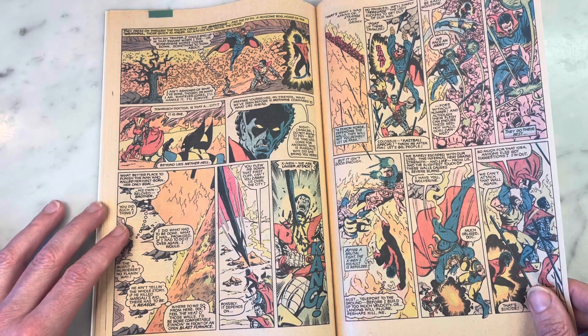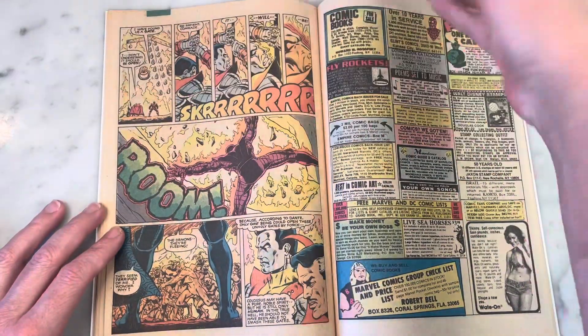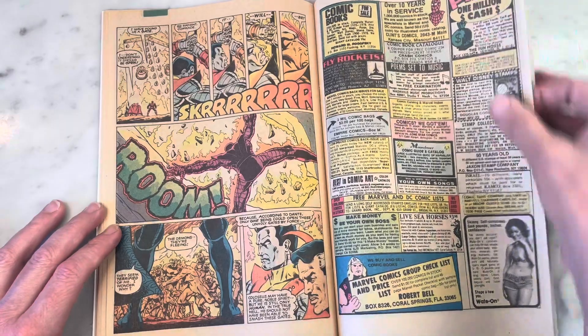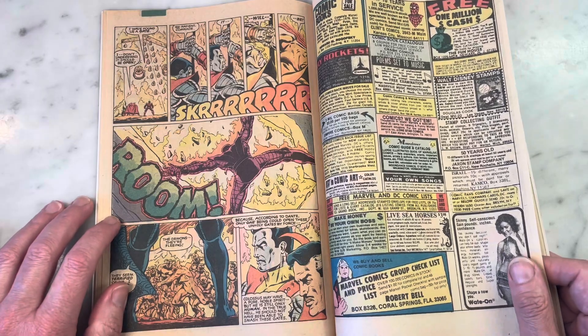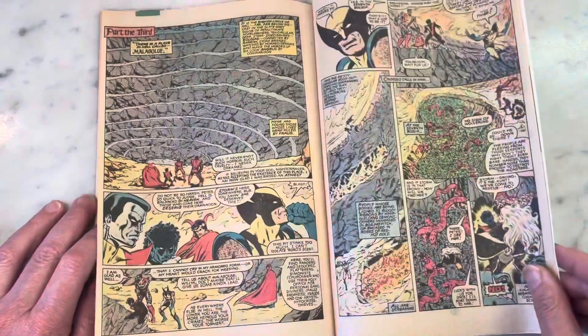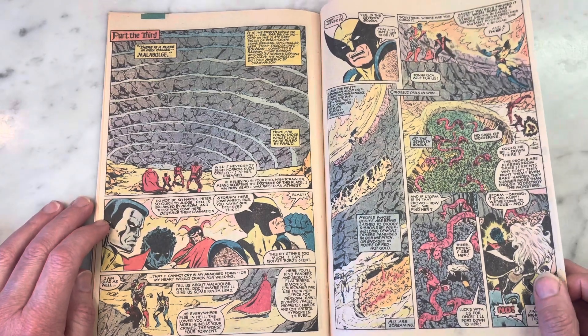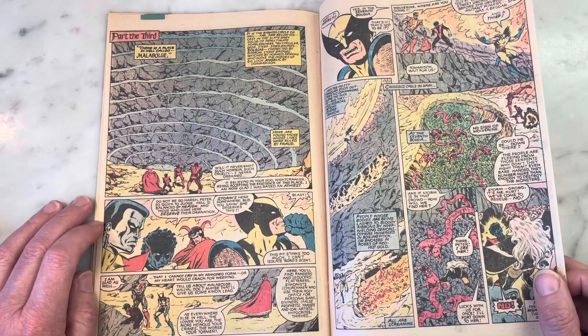Doctor Strange! It's so interesting because everyone was freaking out about how great the Doctor Strange movie was, and now that it's on Disney Plus, everyone's like, 'Oh, it sucks, it's the worst Doctor Strange ever' — like there've been 10 million Doctor Strange movies. That's fandom for you. I guess I'll have to check it out and make my own opinion. This is such a classic X-Men annual.